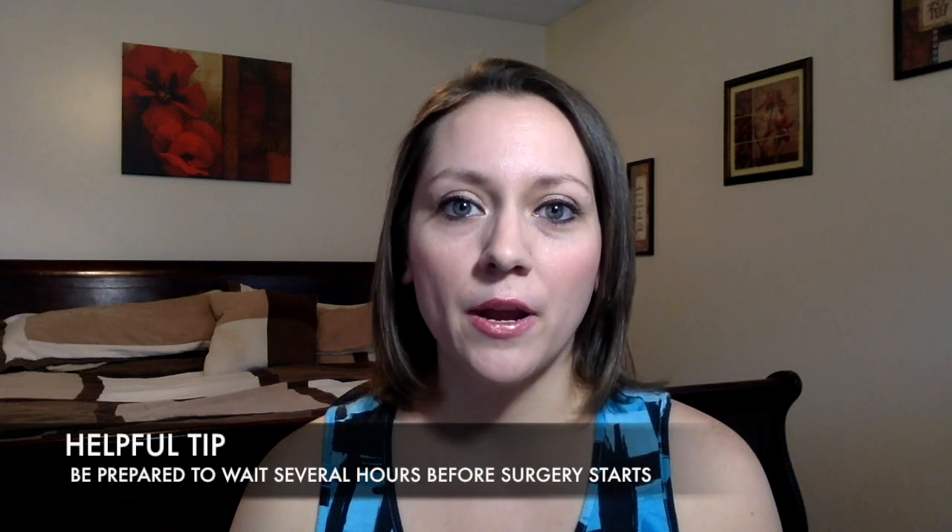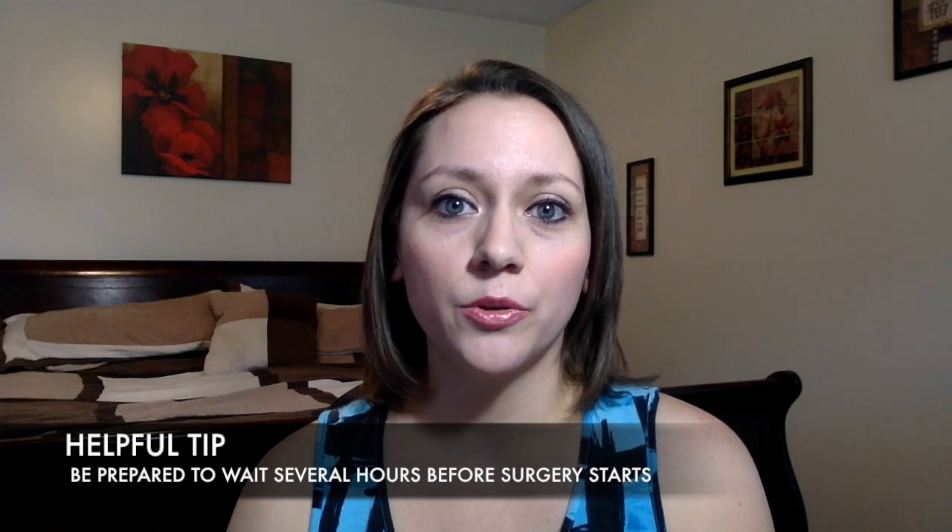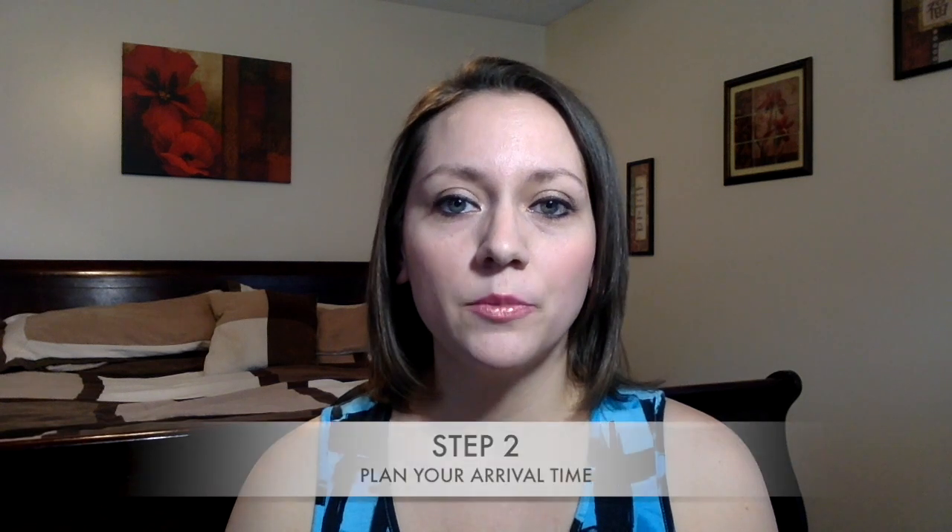Now let's get started. Step one: plan child care for your other children. Whether at home or at the hospital, your child that is having surgery will need your full attention both before and after surgery. I suggest having a relative or friend watch your other children at your home so you will have less distractions. Here's a helpful tip: be prepared to wait several hours before surgery even starts. You and your child will be taken to two or three different waiting areas before they take your child back for surgery.